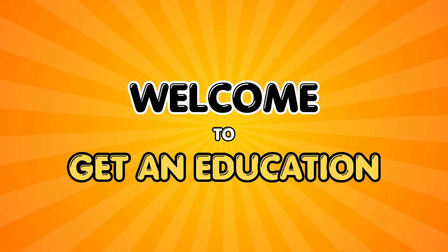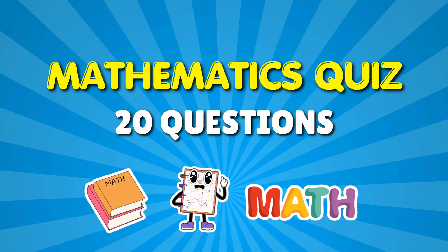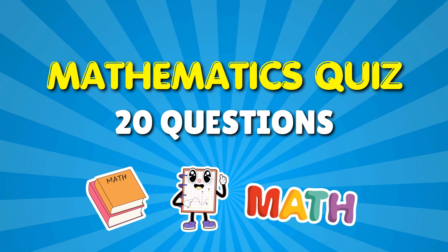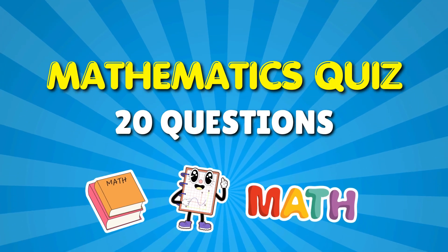Think you're a math genius? Let's find out right now. This quiz will test your brain with fun and tricky math questions. Can you get them all right? Comment your score at the end, give this video a thumbs up, and don't forget to subscribe before we begin.